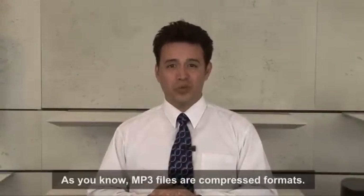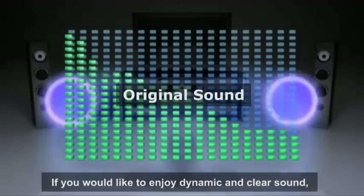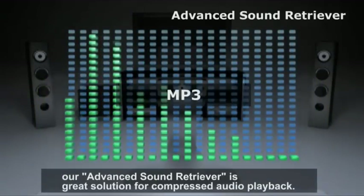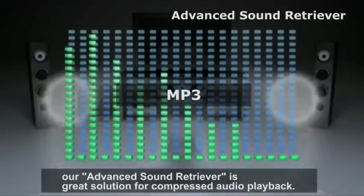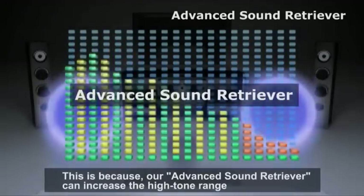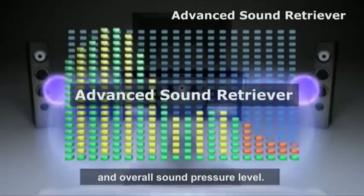As you know, MP3 files are compressed formats. If you would like to enjoy dynamic and clear sound, our Advanced Sound Retriever is a great solution for compressed audio playback. This is because our Advanced Sound Retriever can increase the high tone range and overall sound pressure level.